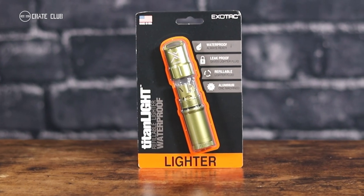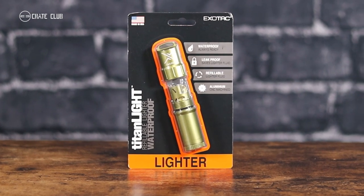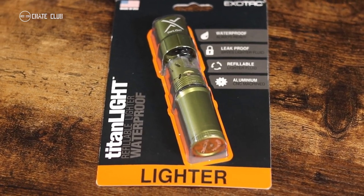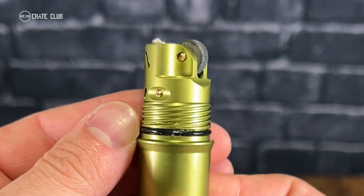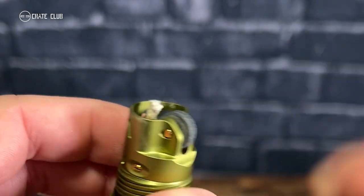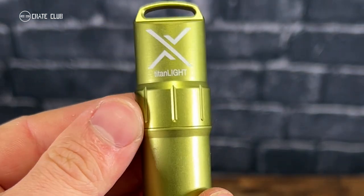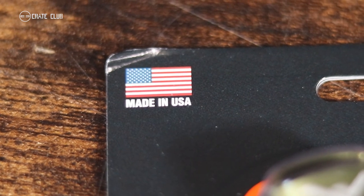Up next is the ExoTac Titan Light. The Titan Light is the first rugged, waterproof, refillable lighter on the market that uses readily available liquid fuel. Featuring a watertight O-ring, this lighter isn't susceptible to water damage or fuel leaks. The O-ring seal also allows for longer intervals between lighter fluid refills. The high-spark flint wheel will prove significantly more effective and reliable than piezo-based lighters. Made in the USA from aircraft-grade aluminum, the Titan Light is designed to provide reliable service for a lifetime.